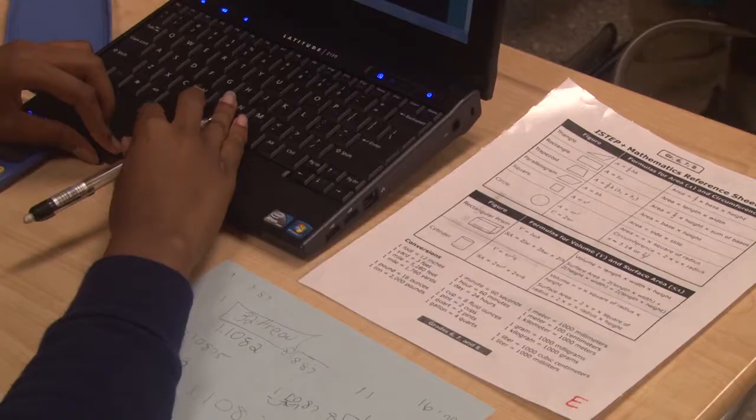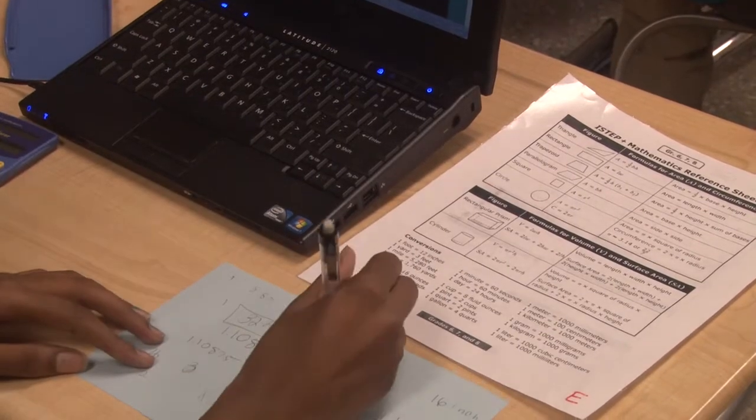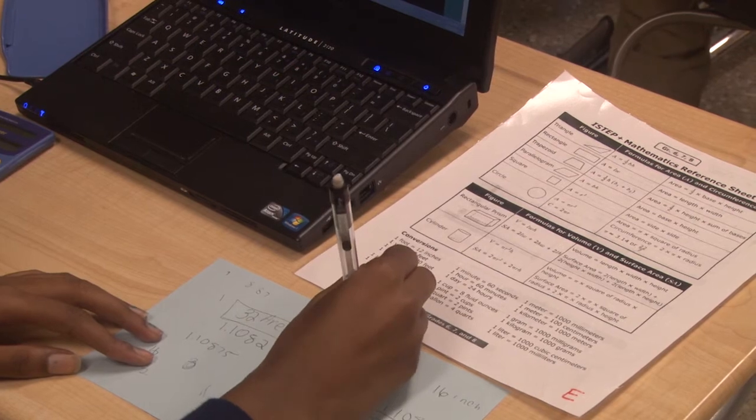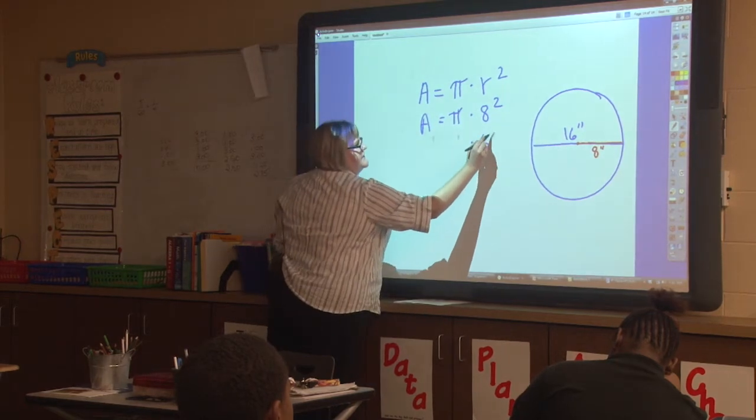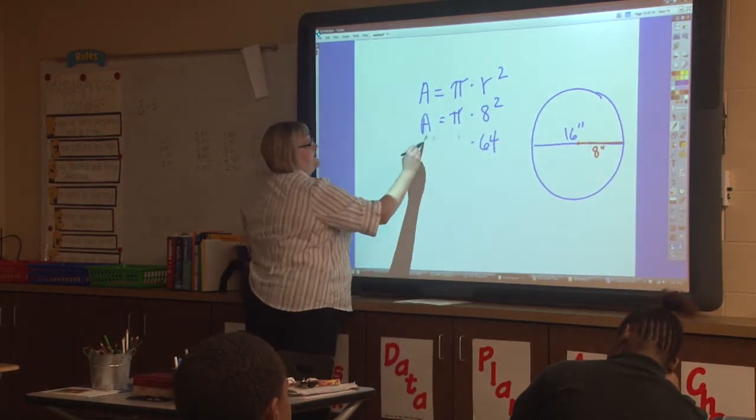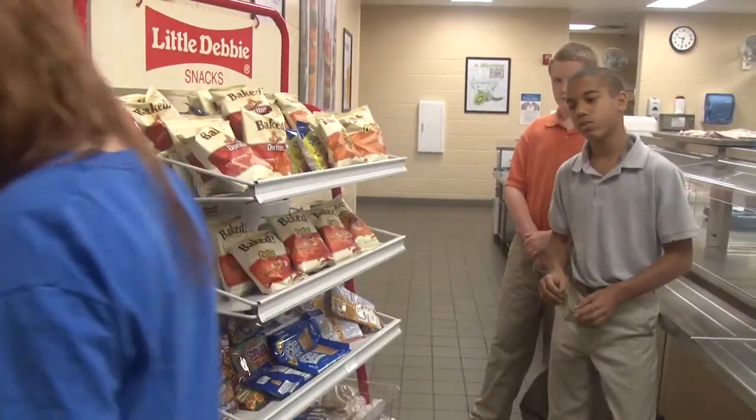The I-STEP reference sheet is what we use, and it has formulas for area, surface area, and volume. Since they are allowed to use that on I-STEP, we use it a lot in the classroom. I have them laminated, and any time we have a problem that refers to that, I pass them out. They know it's a tool — they don't have to memorize formulas. It's nice to know them, but it's always a tool they can use on I-STEP.